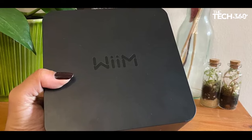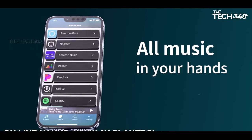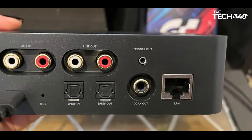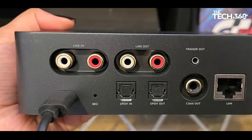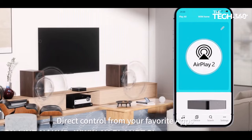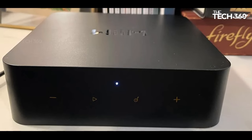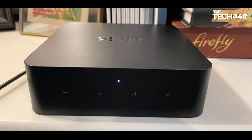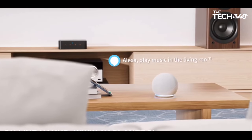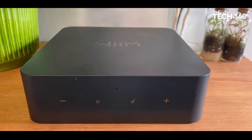The star of the show is the intuitive WEM control app, streamlining setup with its logical layout and user-friendly interface. Access to various streaming apps and network-stored music is seamlessly orchestrated through this app. With line-level RCA, coaxial, and optical connections, the PRO+ defies budget expectations by supporting digital audio files up to 32-bit/768KHz and DSD-512, showcasing an impressive level of versatility. Perfect for upgrading aging high-fee systems economically, the PRO+ serves as a cornerstone for crafting a sophisticated multi-room setup.